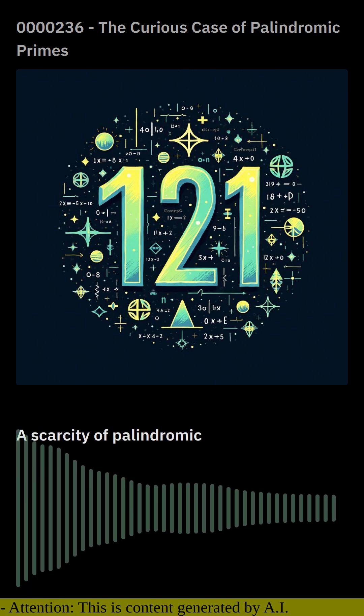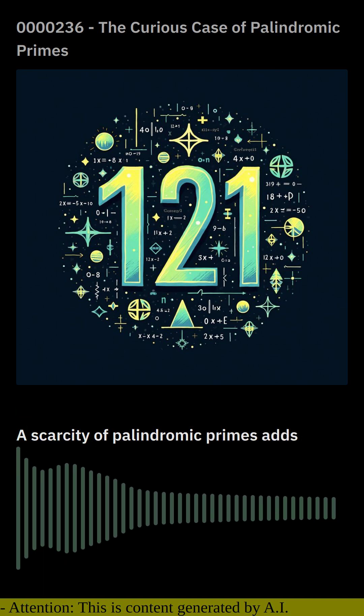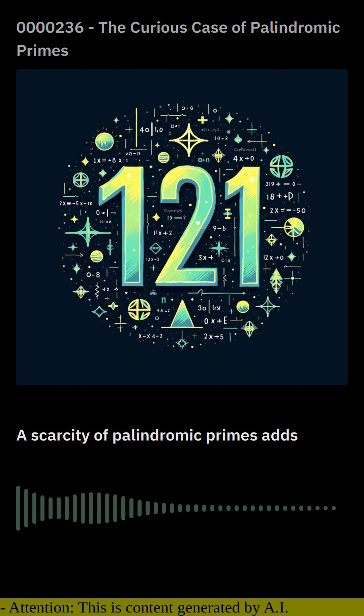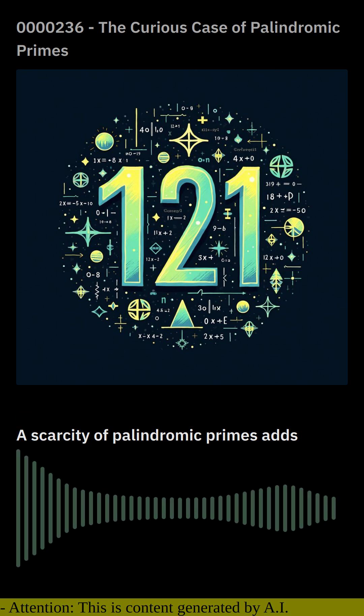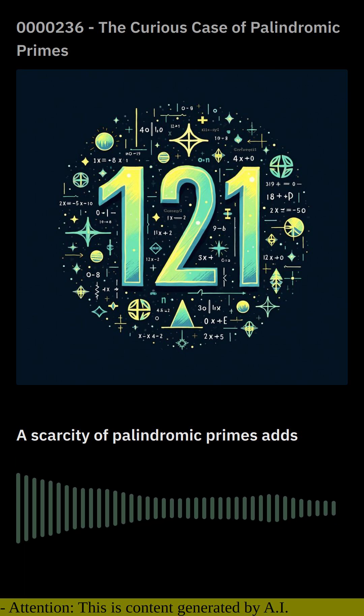The scarcity of palindromic primes adds to their mystique. While prime numbers are relatively common, palindromic primes are exceptionally rare. In fact, only a handful of palindromic primes have been discovered beyond 100 digits.